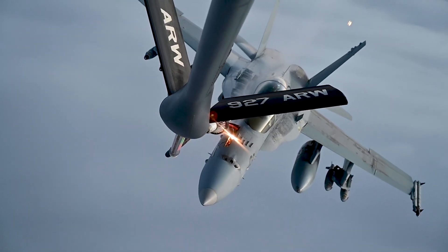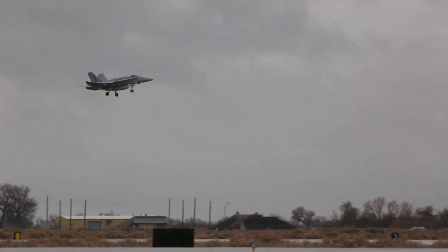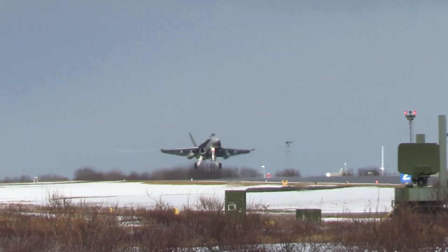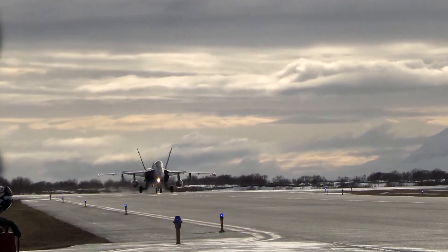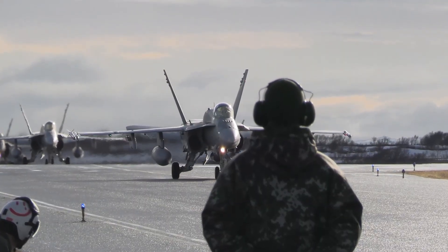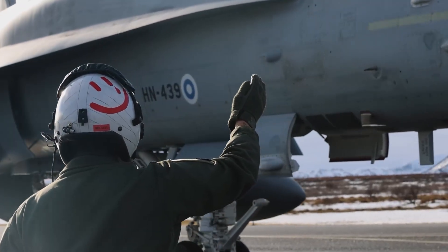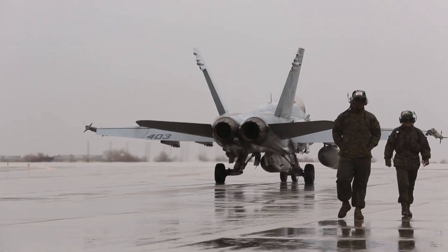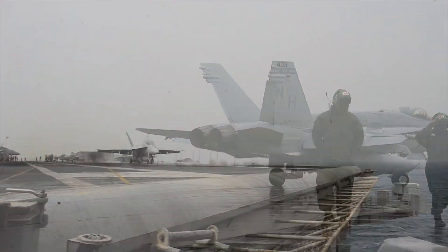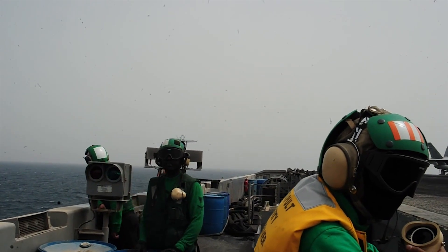The aircraft's ability to carry a wide range of air-to-air and air-to-ground weapons makes it a key player in everything from high-intensity conflicts to supporting ground troops on the front lines. Whether intercepting enemy aircraft, launching strikes against enemy positions, or providing intelligence-gathering capabilities, the F/A-18 Super Hornet is a force multiplier for the US Navy.